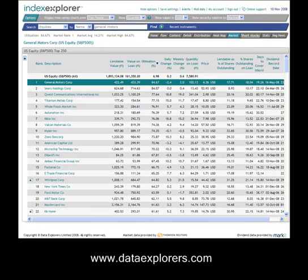In particular in the US, for the past year Sears Holdings has been the most heavily utilised and hence heavily shorted stock amongst the S&P 500. It's now been knocked off its perch by General Motors, so you can see that just by a whisker General Motors is now the most utilised of the large stocks in the US.